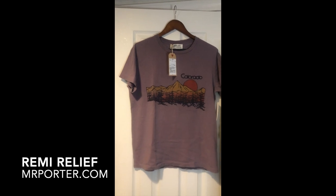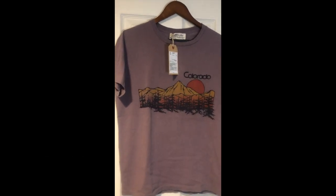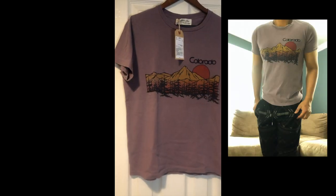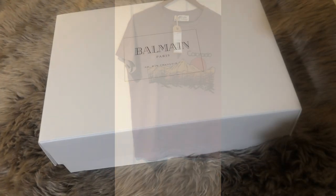Next, I have a t-shirt from one of my new favorite brands. It's called Remy Relief — I believe it is Japanese. I love their stuff. It's all cotton, the cuts are great. The only thing I would caution you with this brand is that everything runs significantly small.